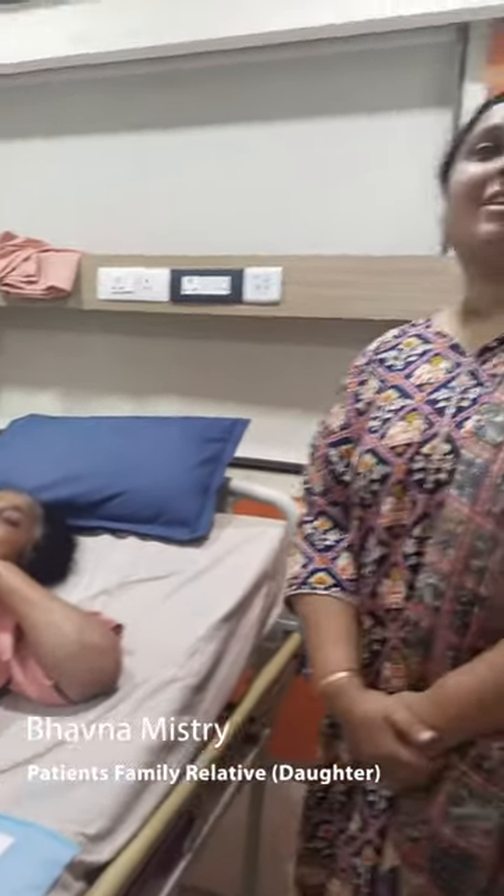My mother had this robotic operation handled by the doctor here. She had cervical cancer and now she is very fine. She was treated very well and handled very well. The entire family is very happy and thankful to the full team at 21st Century Robotic. Even the hospital staff and everybody were very good and very helpful, so we are very thankful to them.